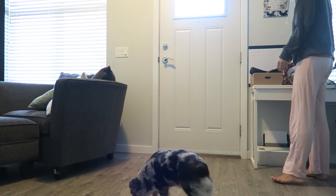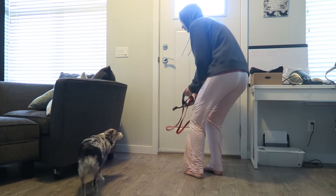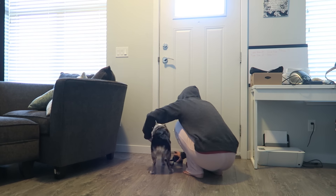The first thing I do in the morning is take Tika out to go to the bathroom, because if I don't she's going to go in the house and nobody wants that.